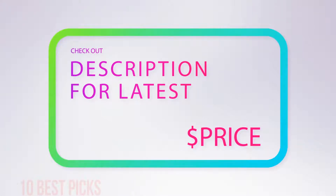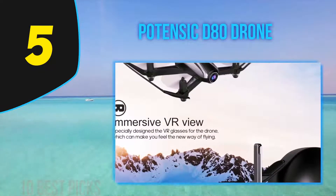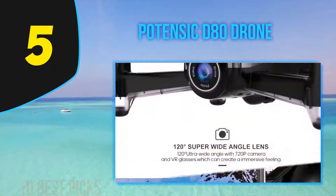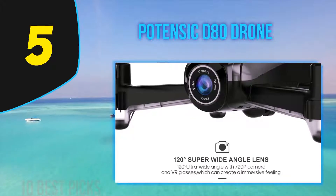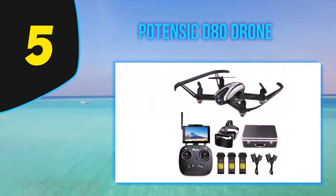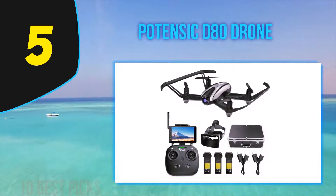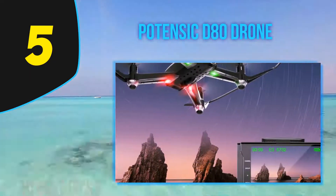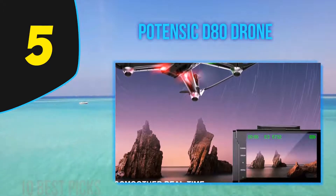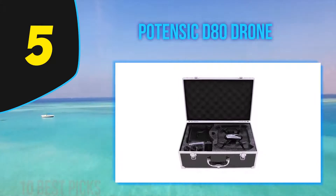Halfway through my list at number 5 is the Potensic D80, one of the few quads on this list equipped with brushless motors, offering a 600-meter control distance. This is not a drone for beginners — it requires at least an intermediate level of expertise. The D80 is very fast and highly maneuverable, equipped with four powerful brushless motors and capable of reaching up to 40 kilometers per hour.